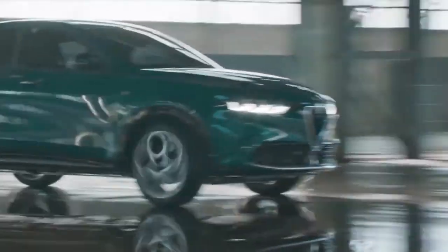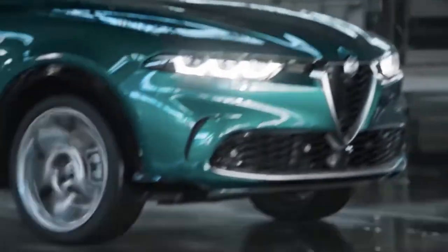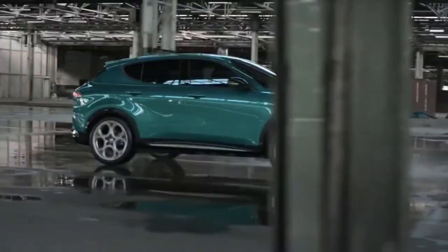The 2023 Alfa Romeo Tonale will inject some Italian blood into the fray of subcompact luxury crossovers. With sexy bodywork accentuated by Alfa Romeo's signature sharp-nosed face, the Tonale is sure to garner admiring looks.